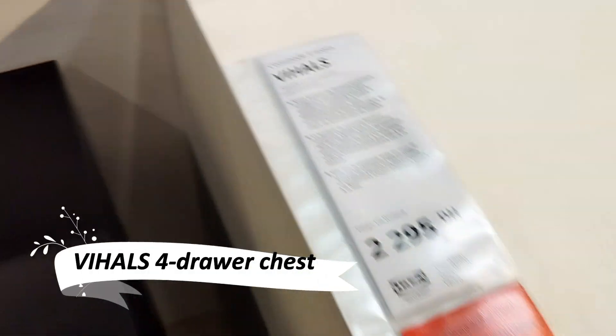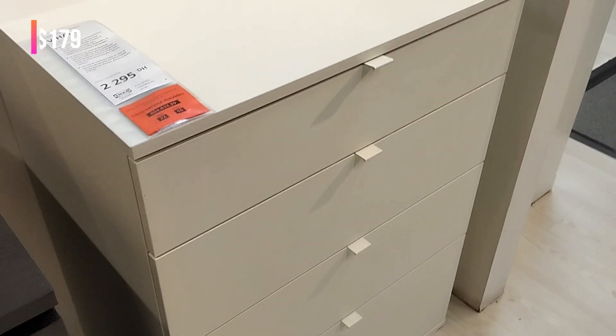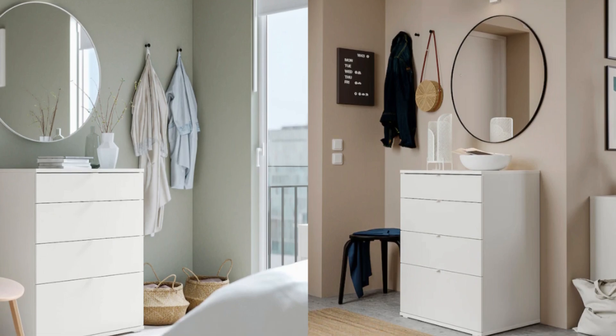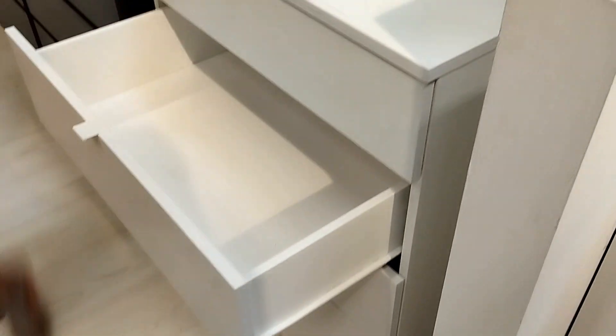The Vial's four-drawer chest is the epitome of cohesive and safe storage. Part of the Vial's storage series, it brings a unified look throughout your home. Equipped with an innovative anchor and unlock safety feature, it minimizes the risk of tipping over, ensuring a secure environment for your family. A perfect blend of style and safety, this chest is an ideal addition to any room.